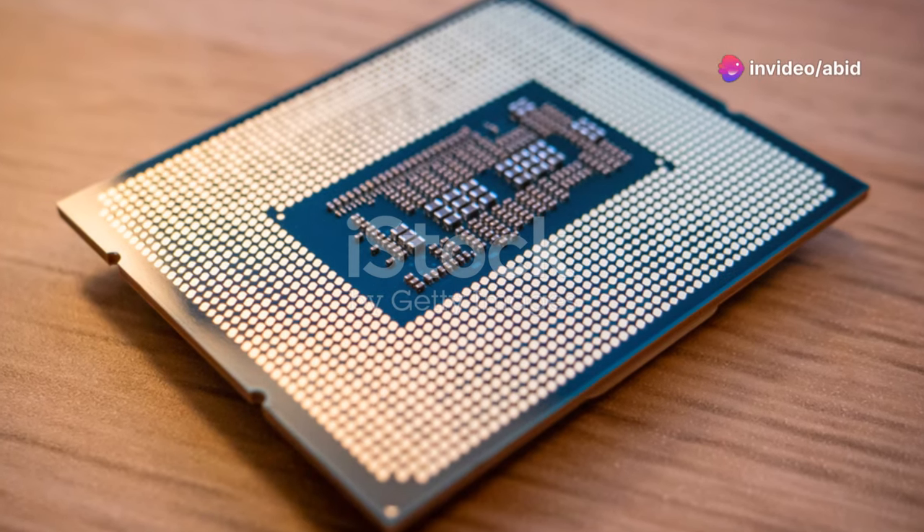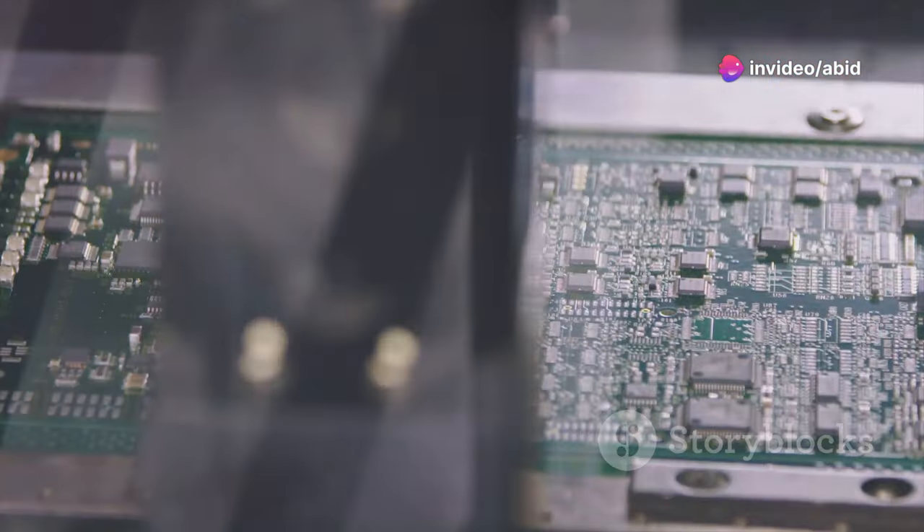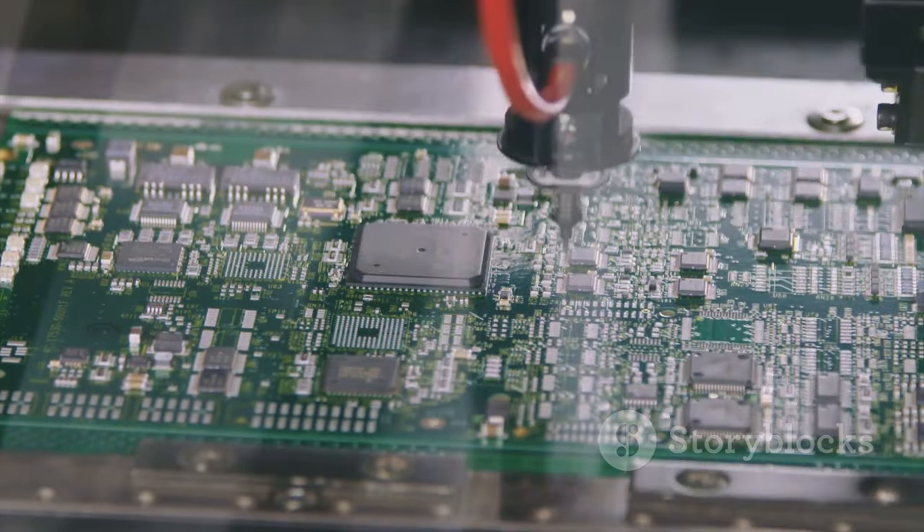Am I the only one that didn't know Intel's new AeroLake S is a single-thread beast? An engineering sample of Intel's AeroLake S desktop processor has emerged, and it's making waves in the tech world.